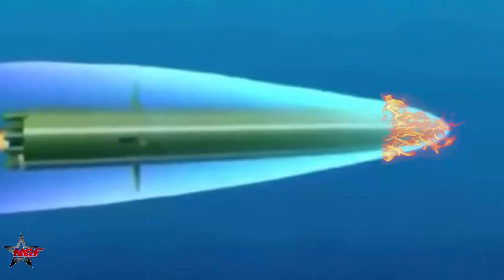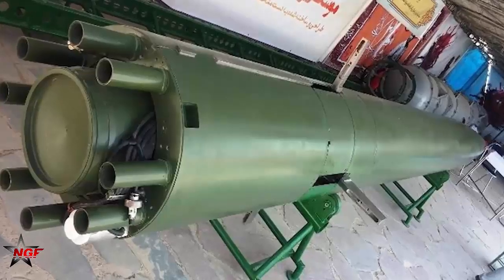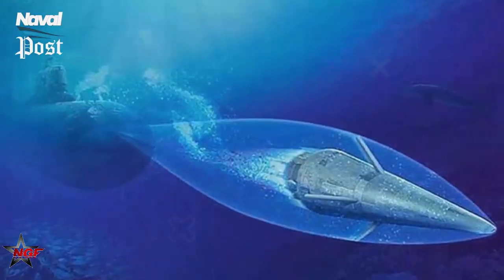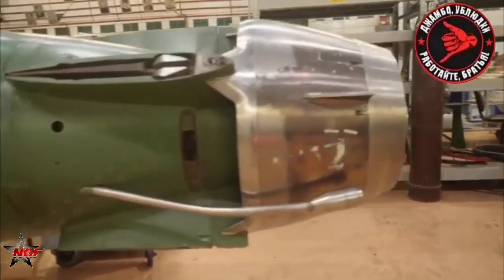The trick to maintaining supercavitation is to keep the torpedo enclosed in the gas bubble. This complicates turning maneuvers because a change in heading forces a portion of the torpedo outside the bubble, resulting in sudden drag at 230 miles per hour. Early versions of SHK VAL appeared to have a very primitive guidance system, and attacks would have been fairly straightforward torpedo runs. Given that the warhead would have been nuclear, it would most likely have been sufficient to destroy the target. The Soviet Union clearly believed that torpedo speed was more important than maneuverability.